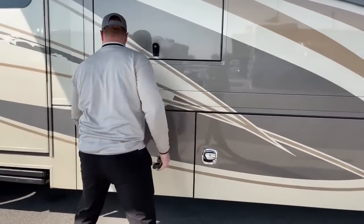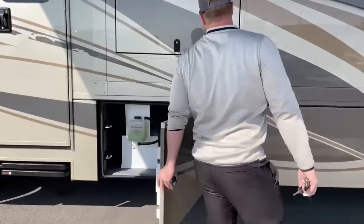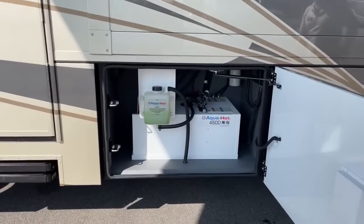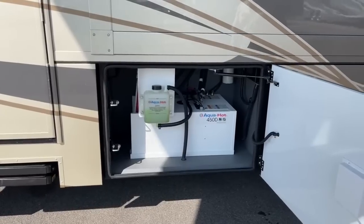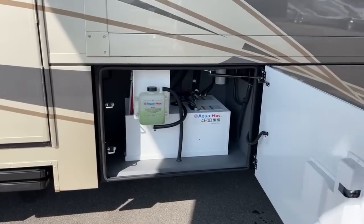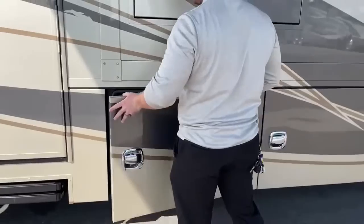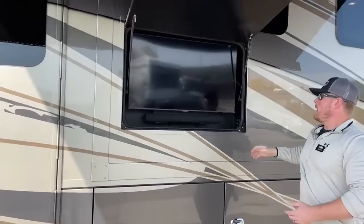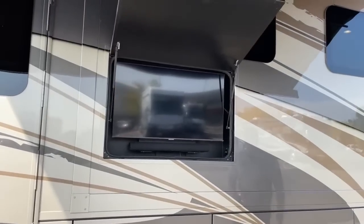We've got our AquaHot 450D — this is going to be our heat as well as hot water. It's diesel heat. This isn't an all-electric coach, but there's no propane at all. We're going to use diesel to heat or electricity, just depending on what we have available.